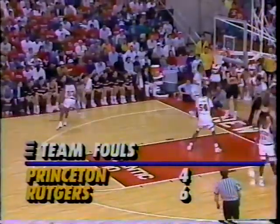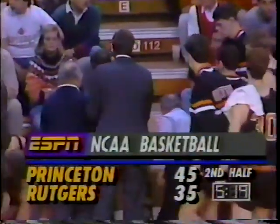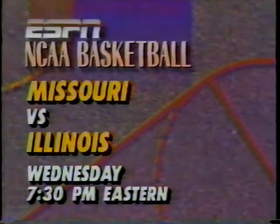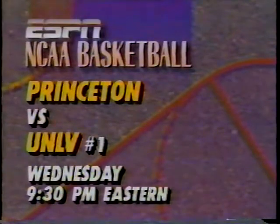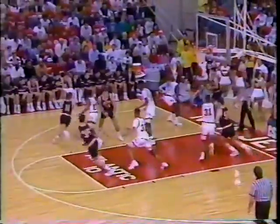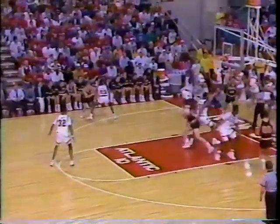Princeton takes a timeout as Rutgers had some good defensive pressure set up. 5:19 to go — the Tigers of Princeton lead by 10. Big doubleheader coming up on Wednesday night here on ESPN: Missouri against Illinois at 7:30, and then at 9:30 — can Princeton do to UNLV what they're doing to Rutgers? People said no against Georgetown and against Arkansas. We'll see what happens when they take on the defending national champions next Wednesday night.